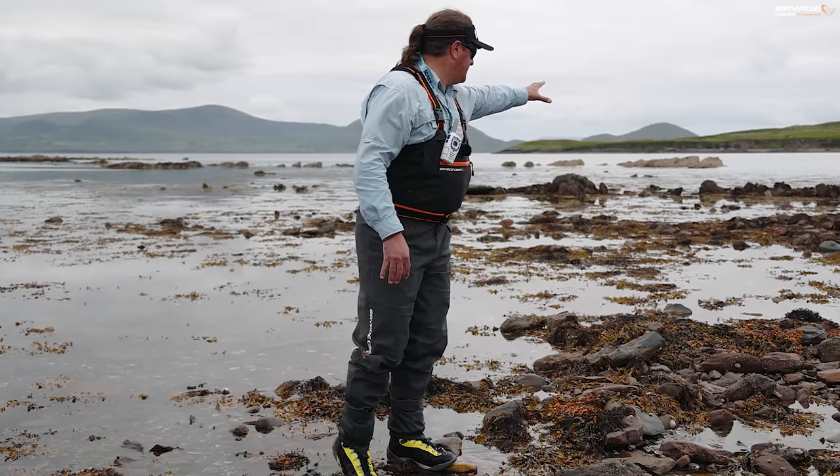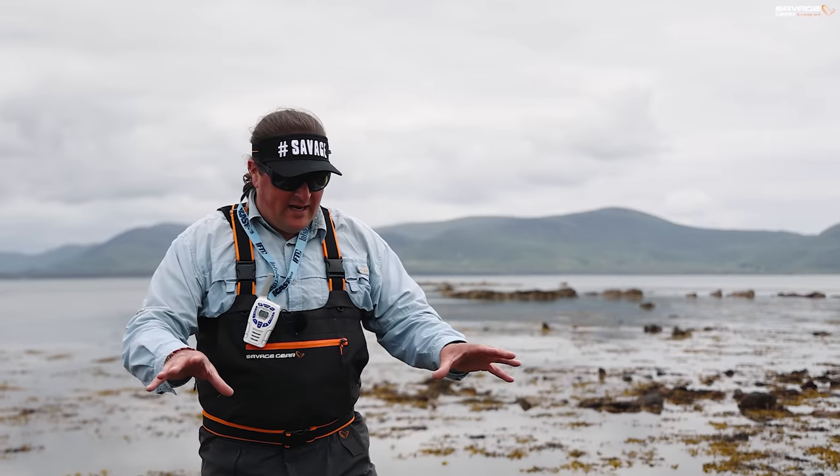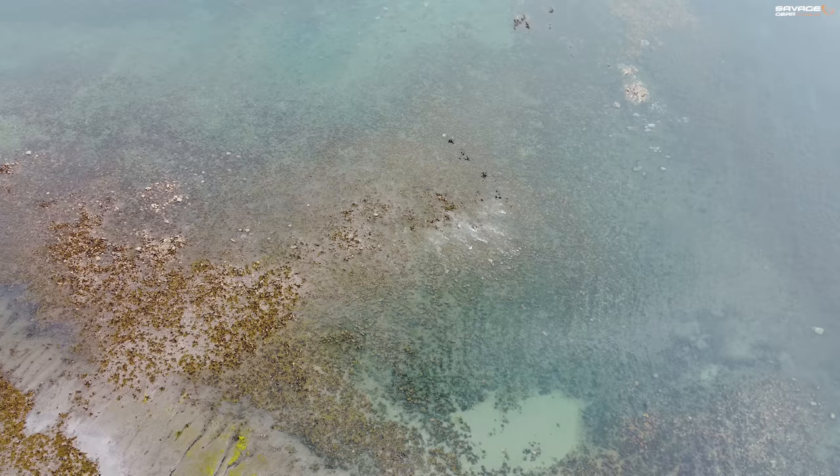I know a lot of people would look at this and think no way. But this ground here — extremely shallow, extremely rocky, very snaggy — this is like a larder.